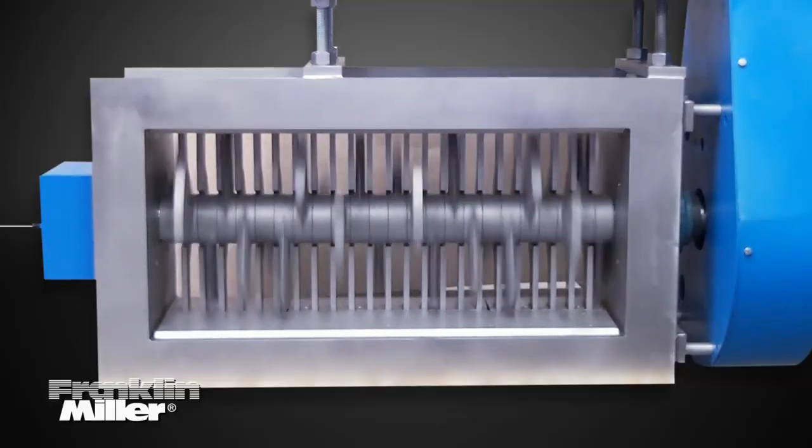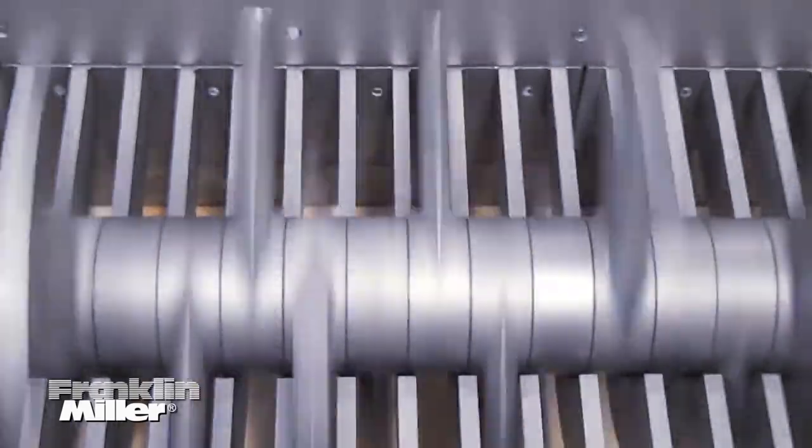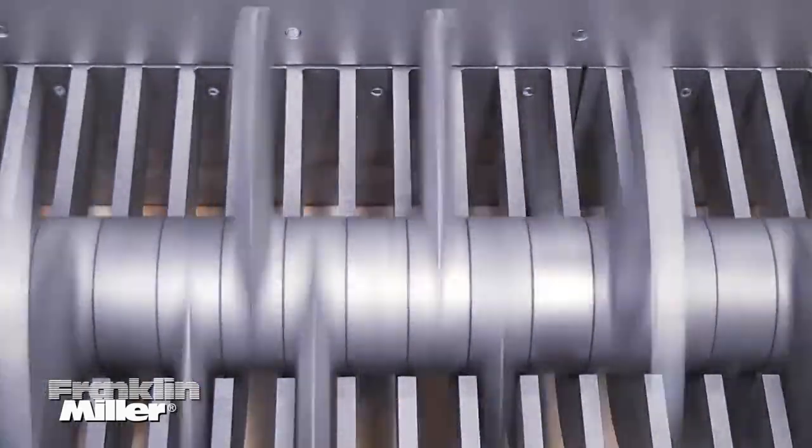But we don't just build the best crushers — we apply them to your application requirement using our size reduction know-how.